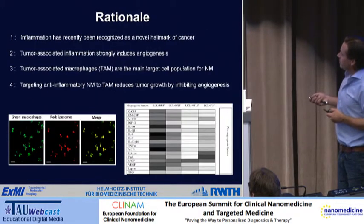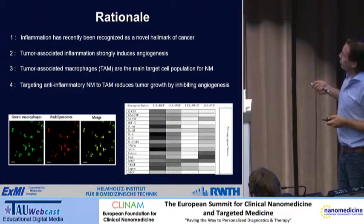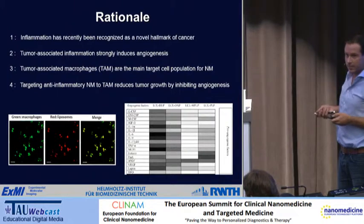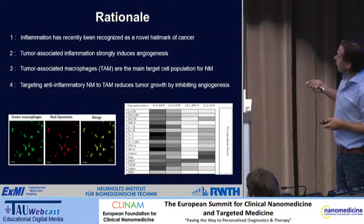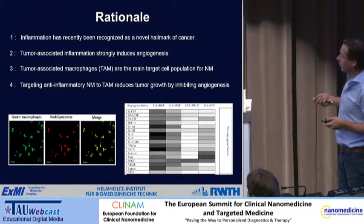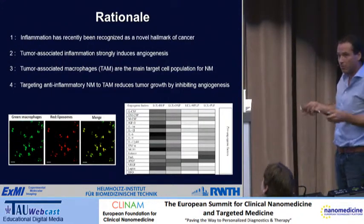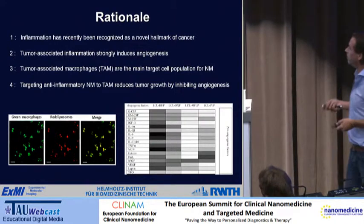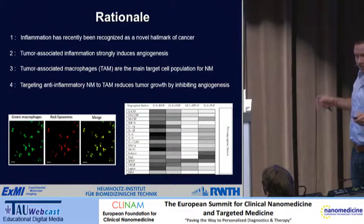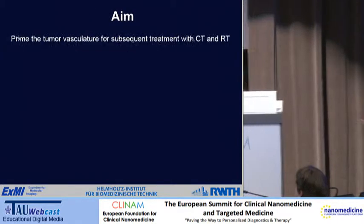The rationale is basically four-fold. First, inflammation is a hallmark of cancer — recognized as a seventh hallmark and now embedded within ten hallmarks. Second, tumor-associated inflammation strongly induces angiogenesis. Third, tumor-associated macrophages are the main target cell population for nanomedicine. If you inject nanomedicines and co-stain with macrophages, there is a very strong overlap — most of your nanomedicine material will be in macrophages in tumors.